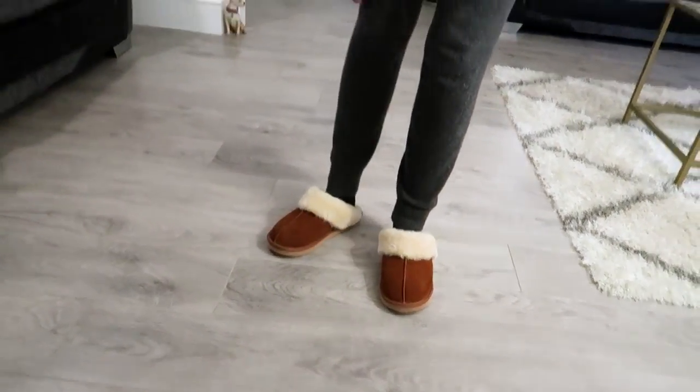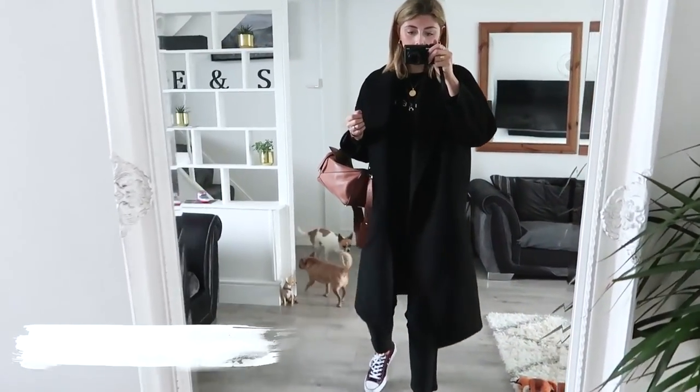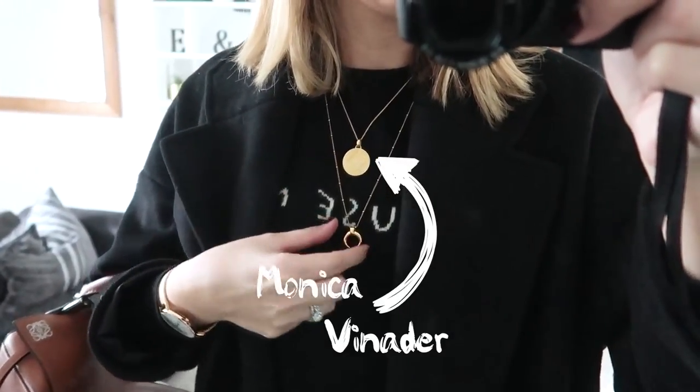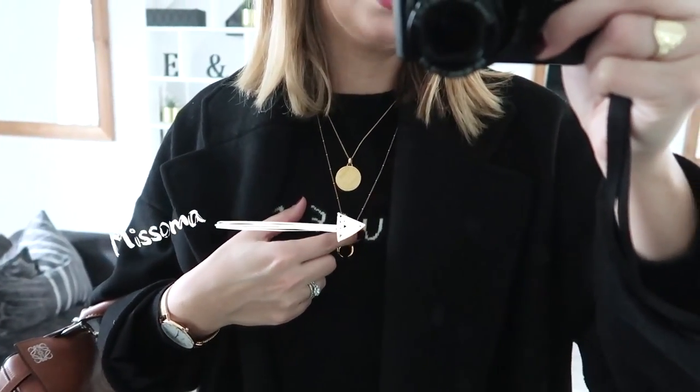I've also got my Next chestnut suede slippers on with socks because it is so cold. It's Tuesday morning now and I'm taking myself off for a girl's day with myself — the best kind! Jewelry first: the Mini Marie by Monica Vinader, and the horn necklace with the medium bubble chain by Misoma. I hope you guys managed to get hold of that Misoma necklace in the Black Friday sale.